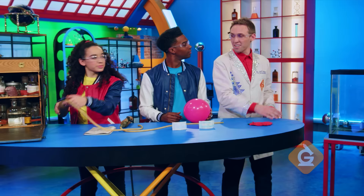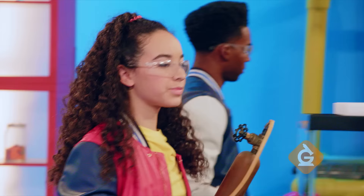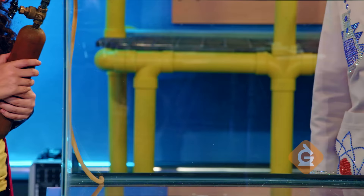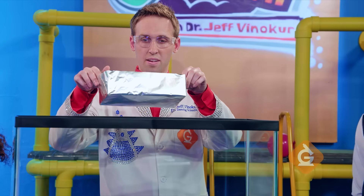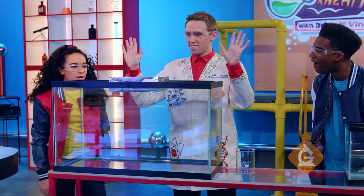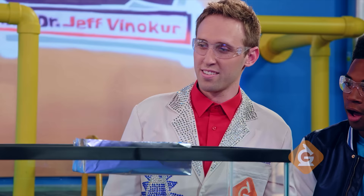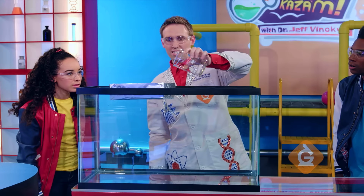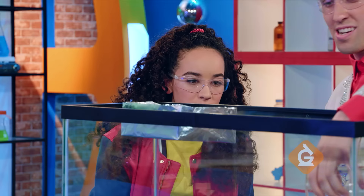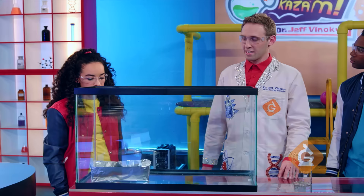Let's put some sulfur hexafluoride into the tank over here. Whoa. So what happens if sulfur hexafluoride gets in the boat? Sulfur hexafluoride is heavier than air, so pouring it into our little boat makes it heavy enough to sink.